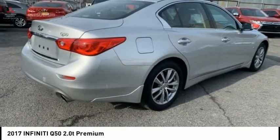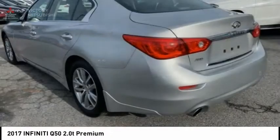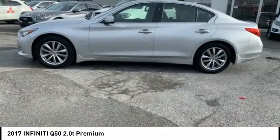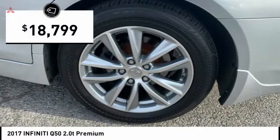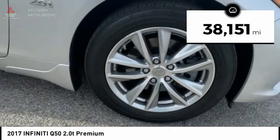The breathtaking performance of the Infiniti Q50's engine leaves nothing to be desired. The engine block is crafted out of aluminum alloy to help reduce weight and increase responsiveness, giving you incredible power and a truly thrilling drive — and it is priced below $20,000. This vehicle has less than 40,000 miles.